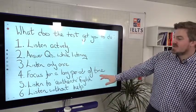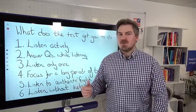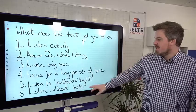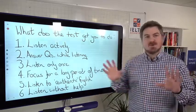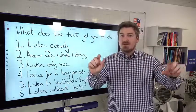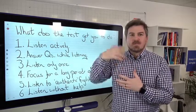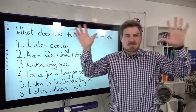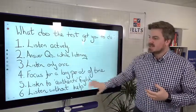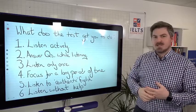Number five, you're listening to authentic, real English — and we'll talk about the difference between inauthentic and authentic materials. Number six, you're listening with no help whatsoever. It's not like watching a movie with subtitles, or a TED talk with a PowerPoint and images to help you. These are the things you need to do on test day.